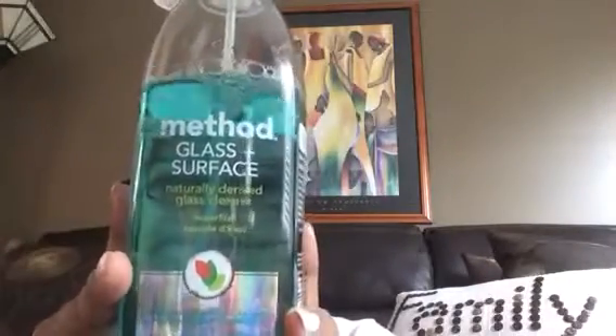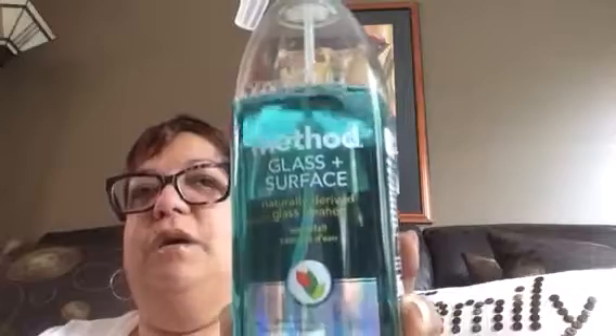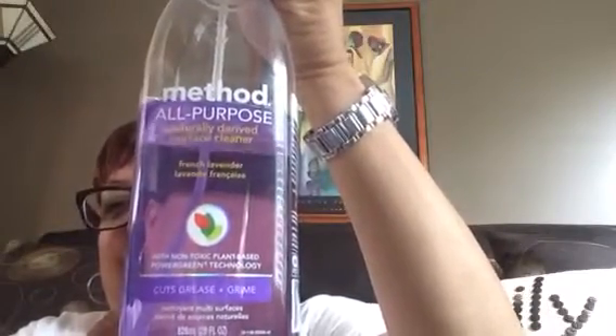Cleaning products — my favorite cleaning products this month have been my Method cleaning products: the glass cleaner, the waterfall scent, a eucalyptus shower spray by Method that I'm loving, and the lavender all-purpose spray. All by Method — loving it.